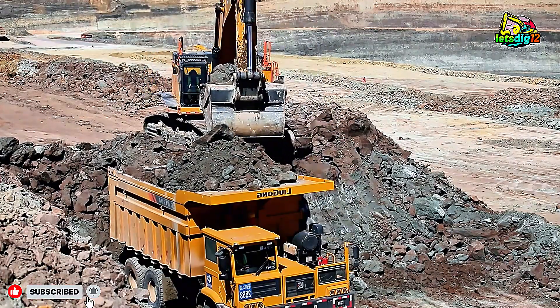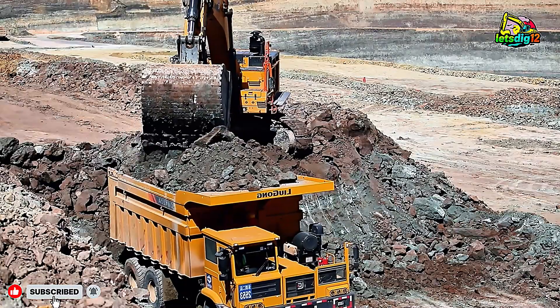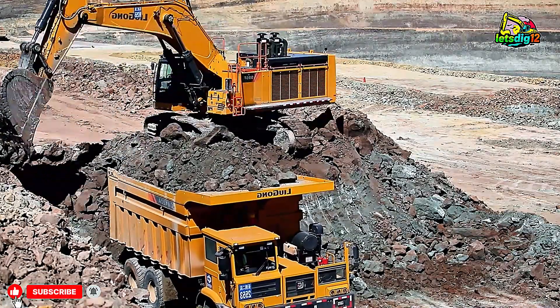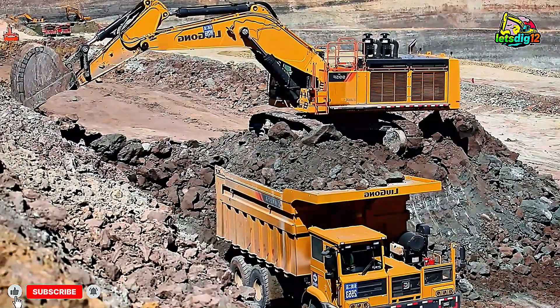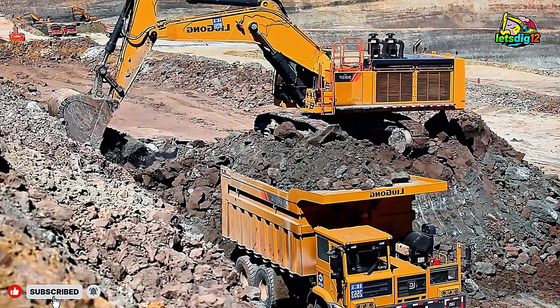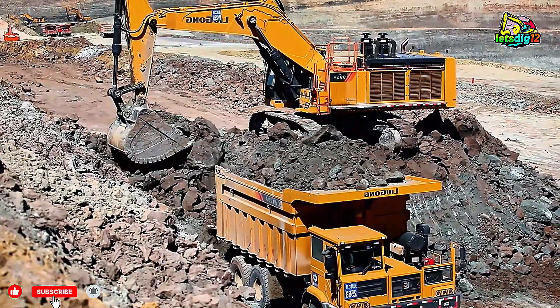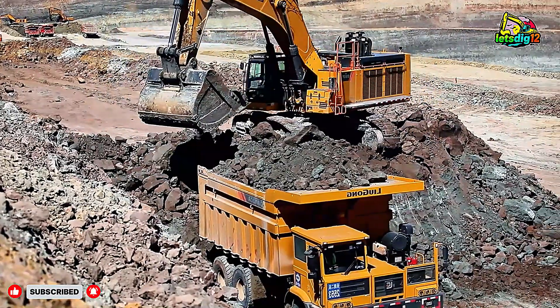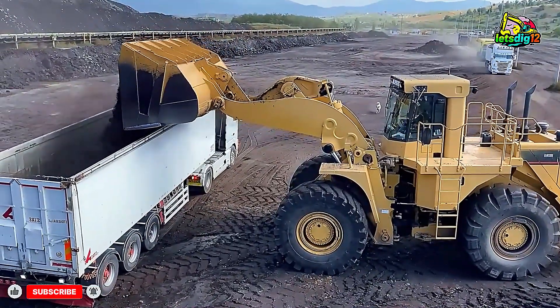The CAT 990 wheel loader represents more than just industrial might. It's a perfect example of how technology, skill, and human effort combine to power our world. Whether it's in coal mines, quarries, or construction sites, Caterpillar machines continue to set benchmarks in performance, safety, and sustainability.